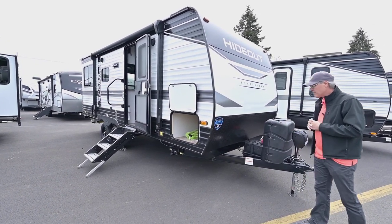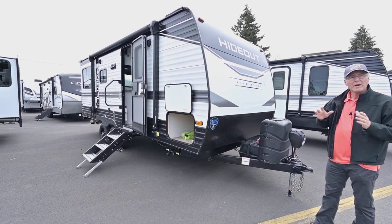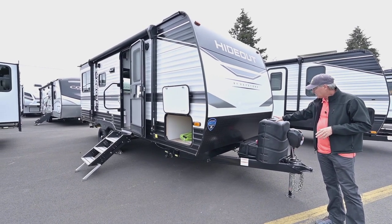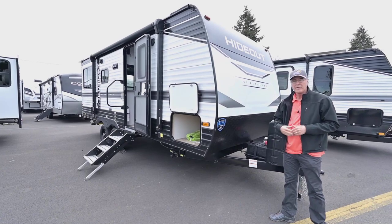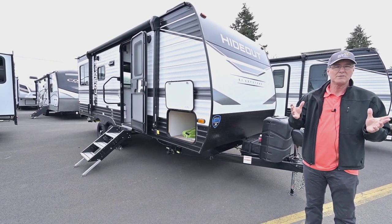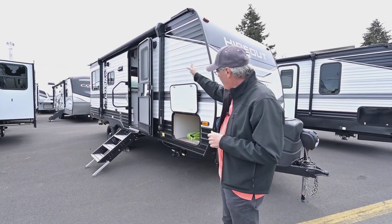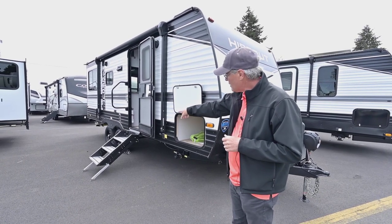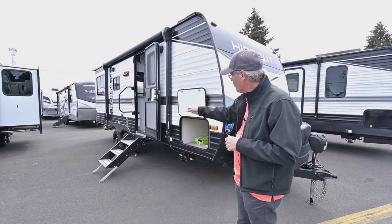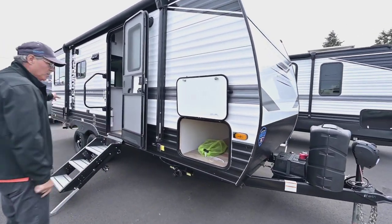Starting on the outside, this model is a 2023 20RD NWE Western Edition, so it does have the larger tanks, the power tongue jack, and the battery package upgrade with lithium. That works really well with the solar package, which is a 200-watt solar package up on the roof. You'll also see it has the power awning and sturdy adjustable steps on the legs, with a slightly larger platform on that first step.